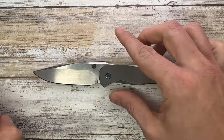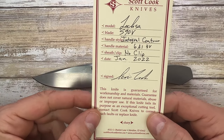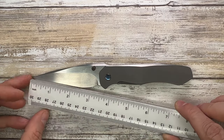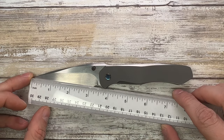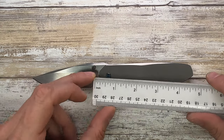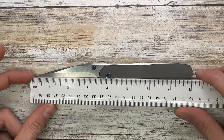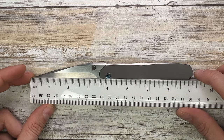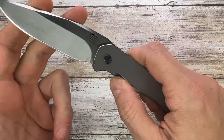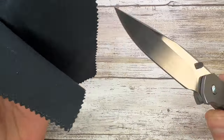Let's go ahead and check this bad boy out. This is the certificate of authenticity — you get to see some of the specs right here. You have a pretty much 3.5-inch blade with a 3.2-inch cutting edge, 4.5 inches for the handle, with an overall length of 8.2 inches.